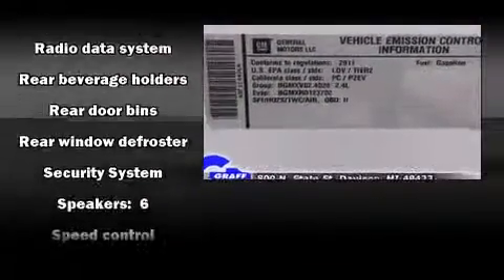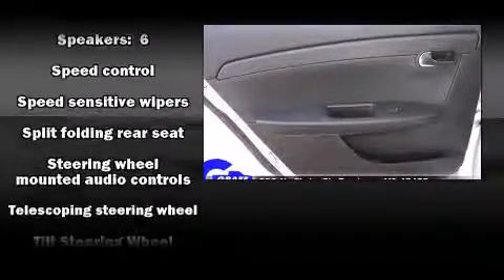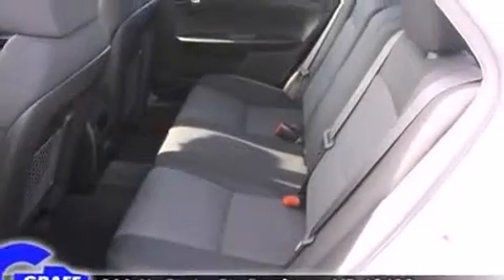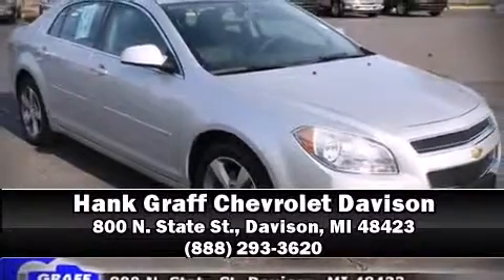Various mechanical systems are monitored by electronic stability control, keeping you on your intended path. Our sales reps are knowledgeable and professional. Stop by our dealership or give us a call for more information.